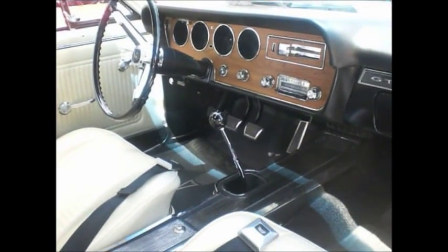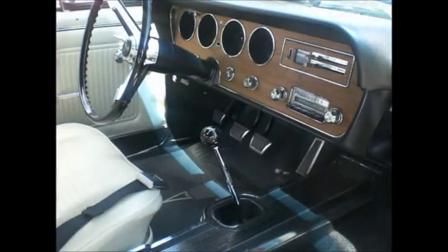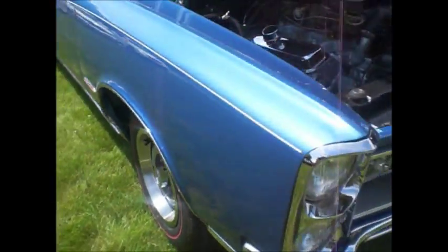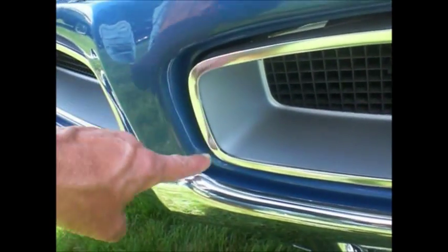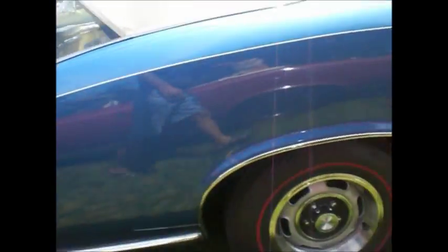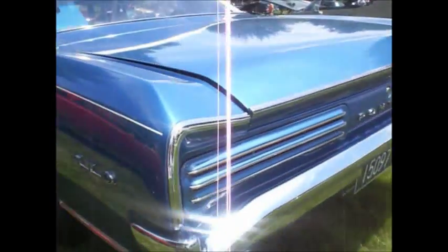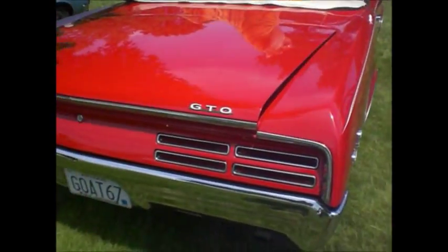This is a 65 GTO — 4-speed Hurst shifter, white parchment interior, custom seatbelts, red lines, Rally ones. Now the 66 — chrome wraps all the way around, whereas the 67 stops there. The headlights are hooded on the 66s. Convertible with redline tires. Hooded tail lights on the 66; the 67 has exposed tail lamps. Slight differences.